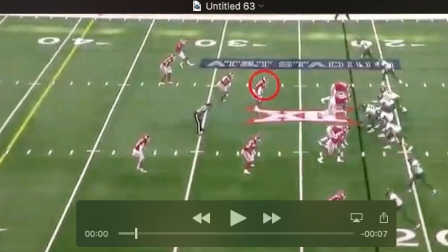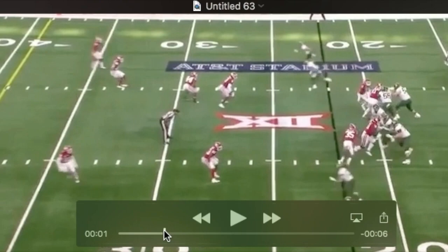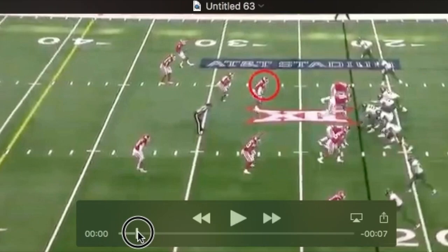Again, we see he's not at all concerned about the back going to the flat. Oklahoma's content to give them that pass and rally to the football. They're going to let Kenneth be a linebacker. Watch him in zone here — eyes to the quarterback, doing a nice job dropping under this curl or hitch. Watch him turn and run as soon as he sees the quarterback's shoulders go to the left. I think that's a great job in zone coverage and a good job rallying to the football.